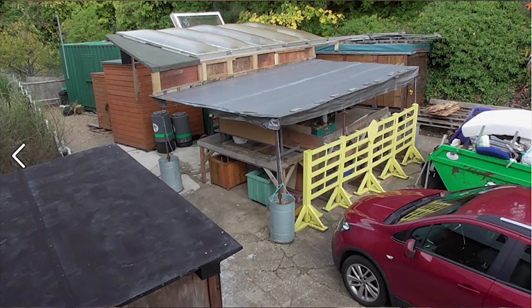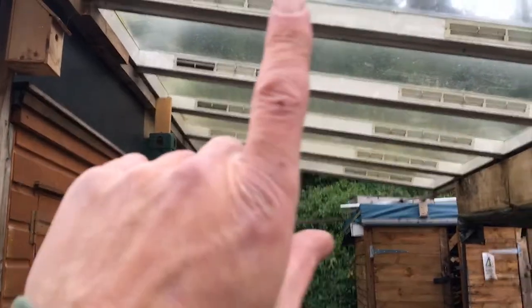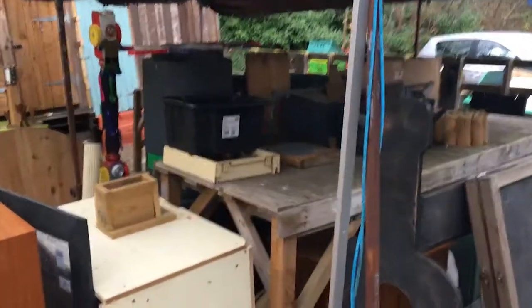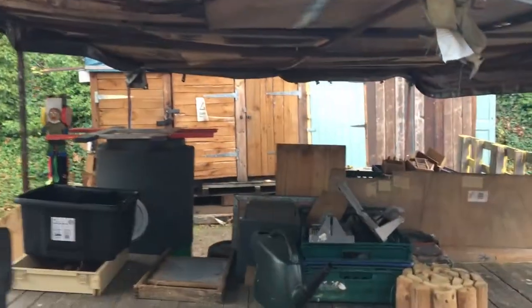Most of the time we work outdoors but we've had a problem since the beginning of Covid. We salvaged these roof lights from the roof and that created a bit of space for us to work. This was just a temporary space — it's an old market stall and it's kept us going for a while but we need to replace it.